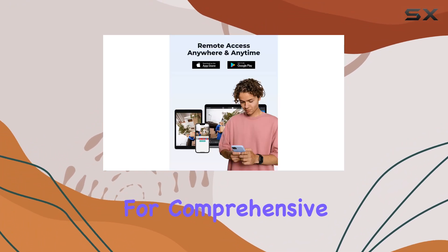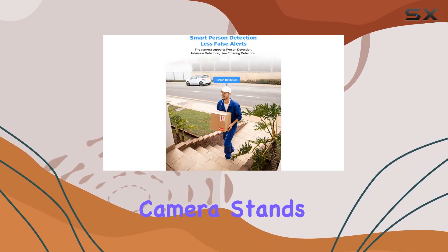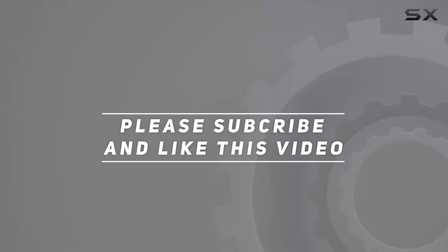If you're looking for comprehensive outdoor security with advanced features and easy integration, the H.View 5MP PoE IP Turret camera stands out as a solid choice. Check out the video description for the updated price, and thank you for watching.